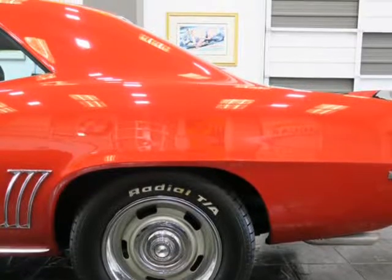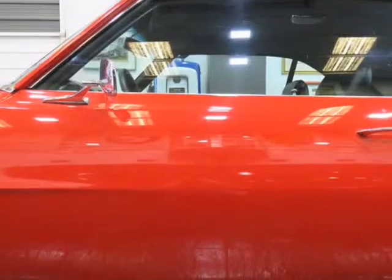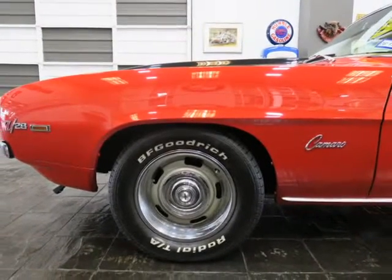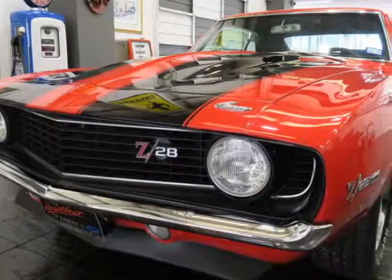It features approximately 327 cubic inch 5.4L V8, 4-speed manual with Hurst shifter, cold A/C, Alpine in-dash stereo with Precision Power amp and Boston Acoustics sub box.